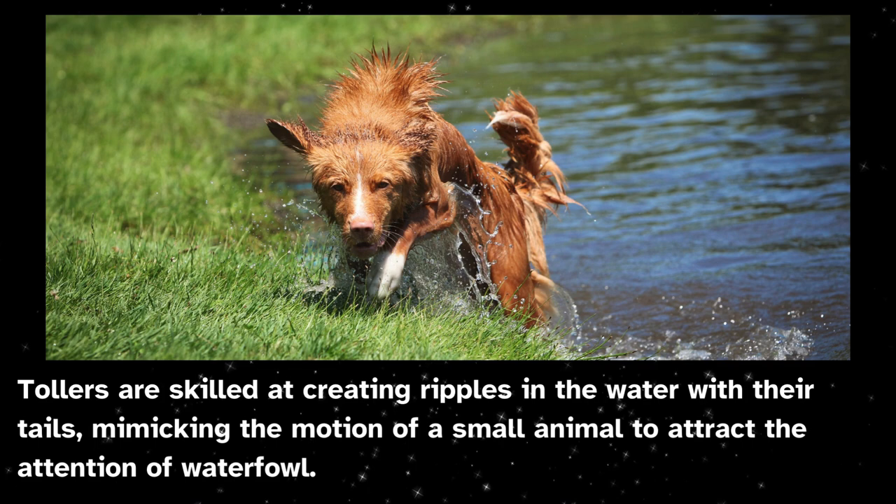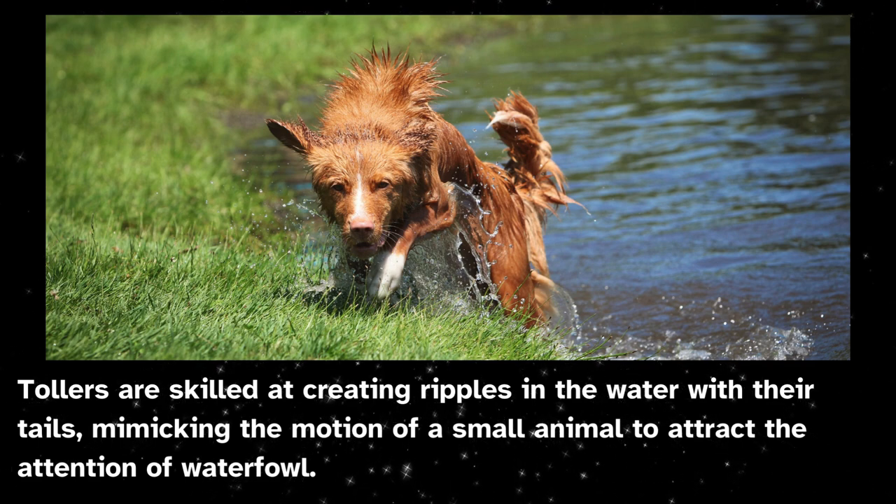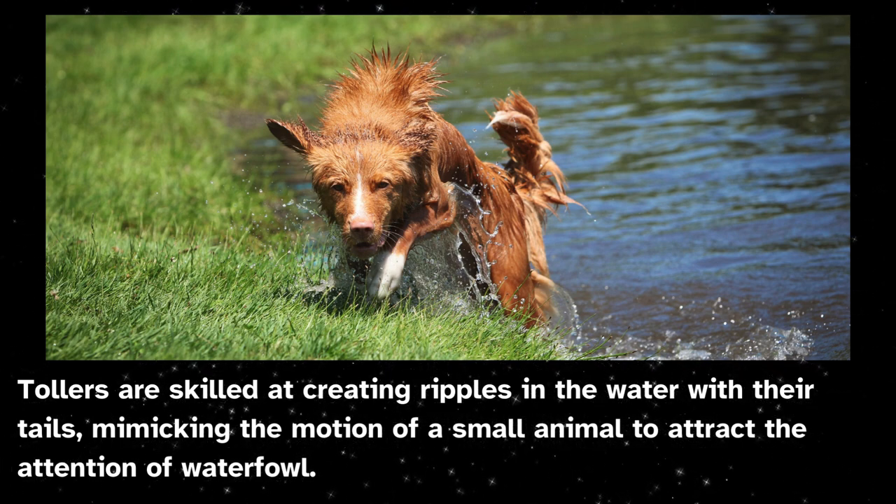Tollers are skilled at creating ripples in the water with their tails, mimicking the motion of a small animal to attract the attention of waterfowl.